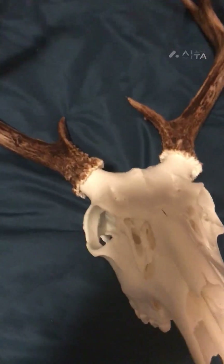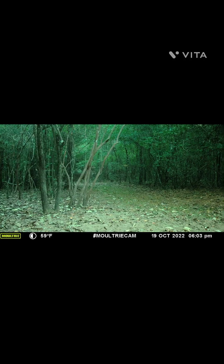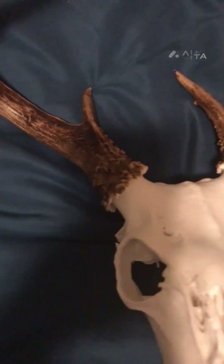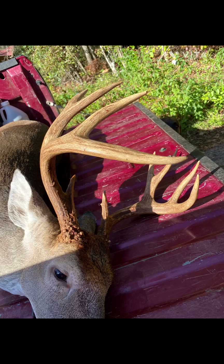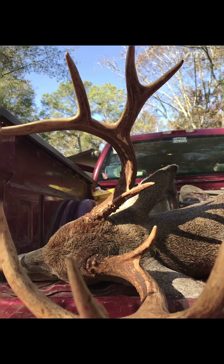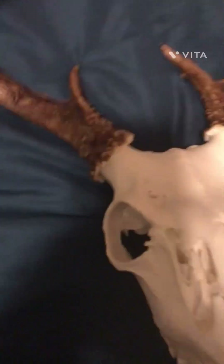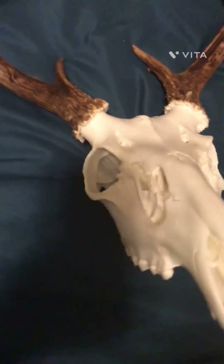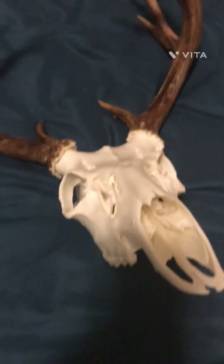I'll pop up some pictures of what I had on trail camera — some velvet pictures, and then when the velvet came off. Now I'll show a few pictures of the deer when I actually killed it. This was the 2022 season, a nice Georgia buck. Got it November 7th.